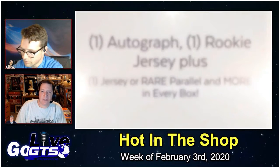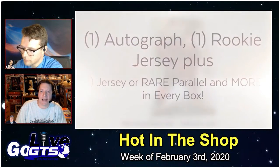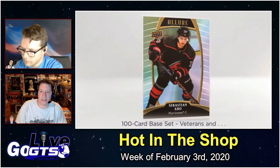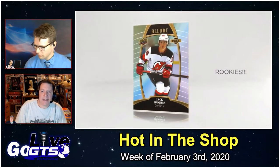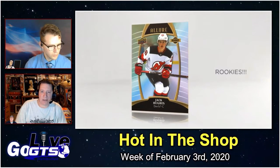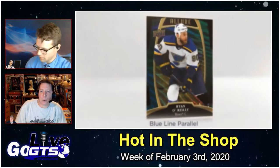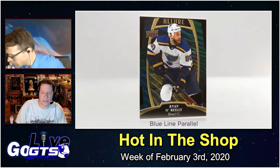Kicking things off with a product we showed you some base cards of after the Diamond Dealer Conference — 2019-20 Upper Deck Allure NHL hockey cards. New brand for the UD product portfolio, it's going to deliver an auto, a rookie jersey card, a jersey card or rare parallel, plus eight inserts and five parallels in every box.